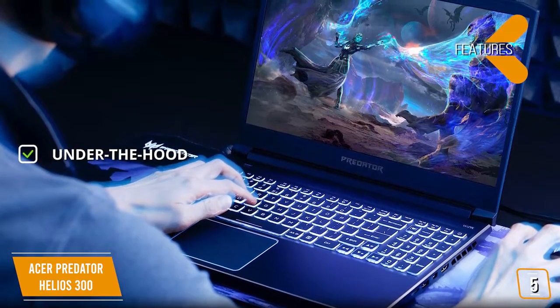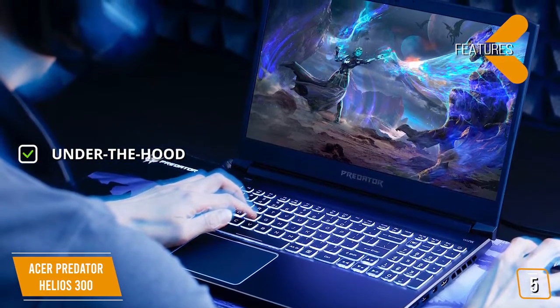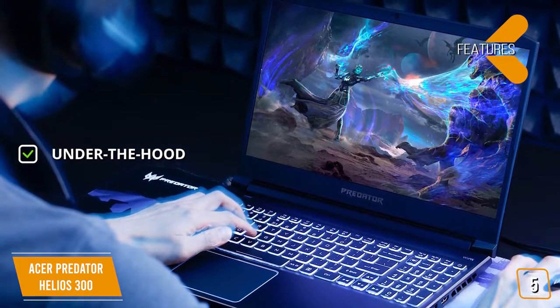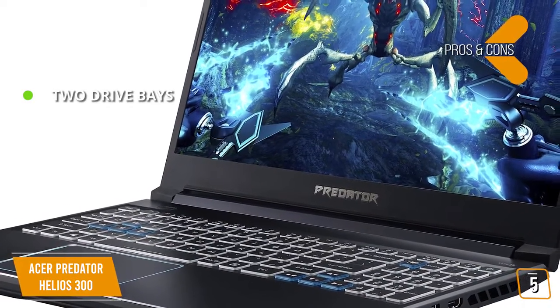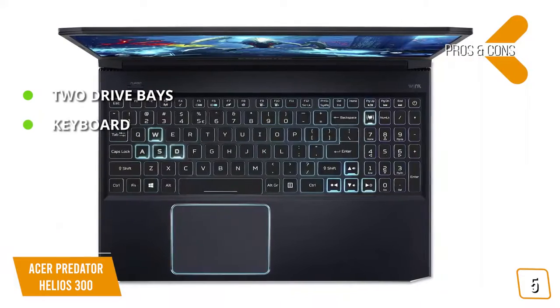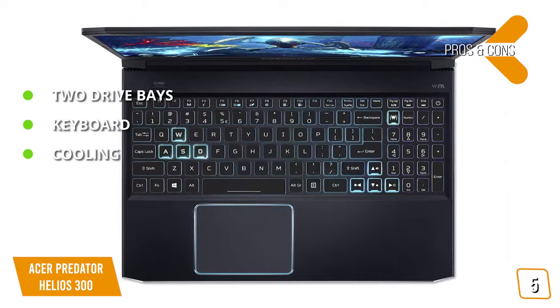The key features are — under the hood, you'll get an Intel Core i7 with an NVIDIA GeForce GTX 1660 Ti graphics card, 16GB of RAM, and a 256GB SSD. The pros are: two drive bays — comes with a 256GB SSD and an extra bay for another hard drive. Keyboard: backlit keyboard. Cooling: great cooling system with Aeroblade 3D fan technology.